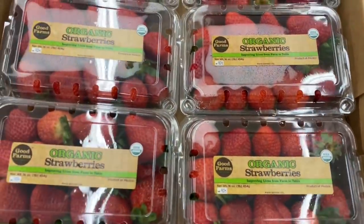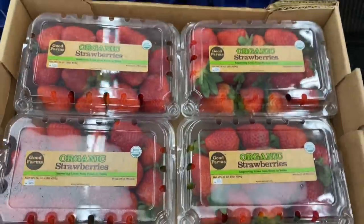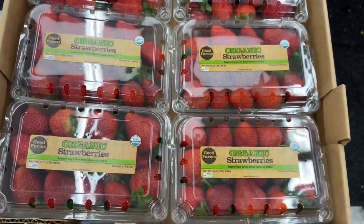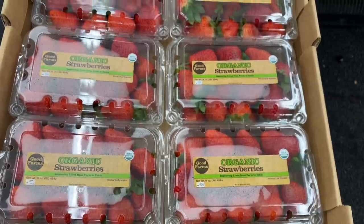My favorite strawberries are back, and yes they are organic. And today they are 99 cents — snatch them up. I'm so excited. I love when they have strawberries, especially for $1. Really cannot go wrong.